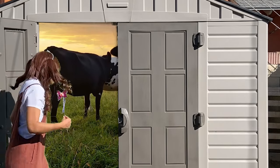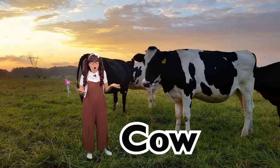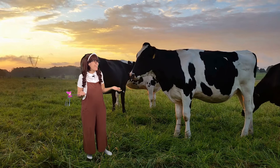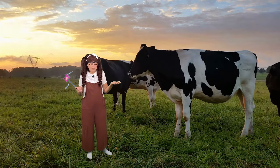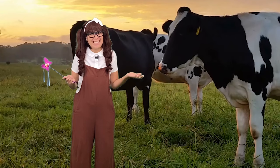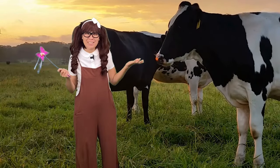I see the cows there. Let's go! Did you know all cows are females and they're vegetarians? And their vision is almost 360 degrees. Let's go and check out some other animals.